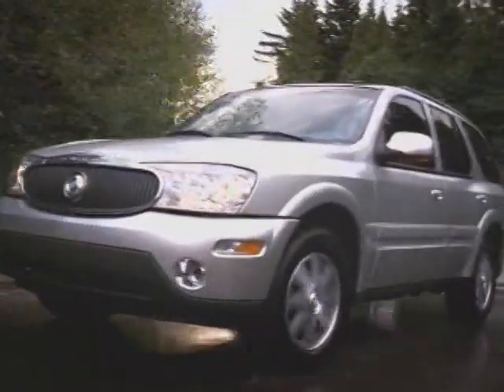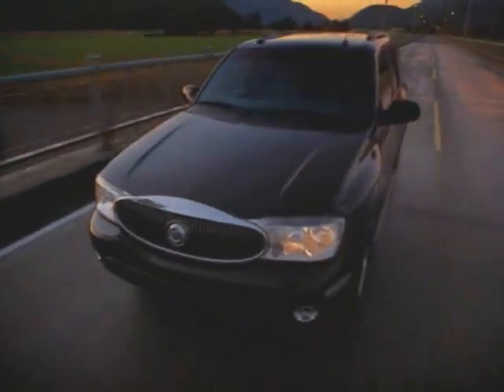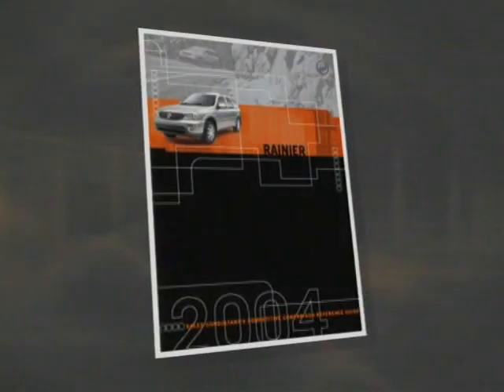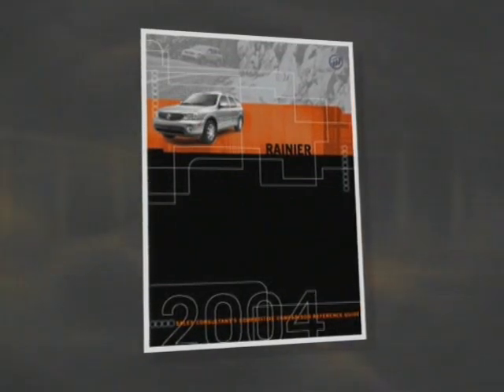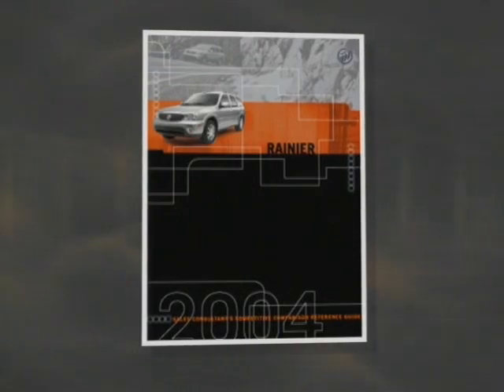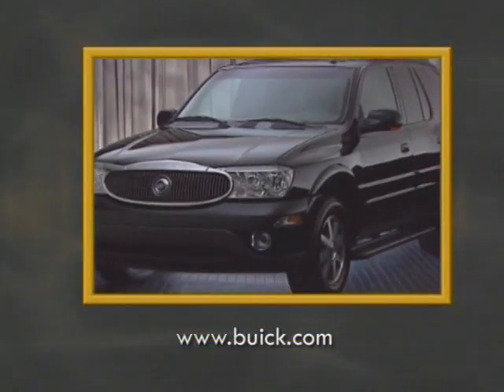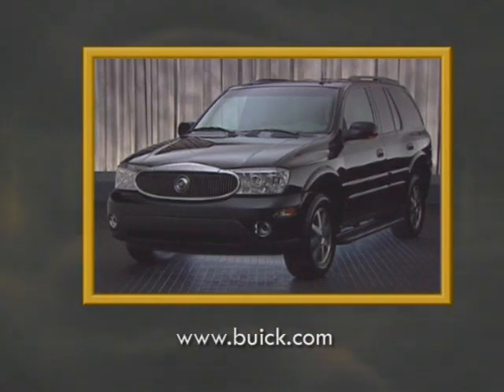All these points, along with others mentioned in this program, combine to show that the Rainier is the dominant SUV in comparison to the Mountaineer. Remember to refer to your competitive comparison reference guide for more information about Rainier and the competition. And be sure to visit www.buick.com for the latest information on Buick Rainier.